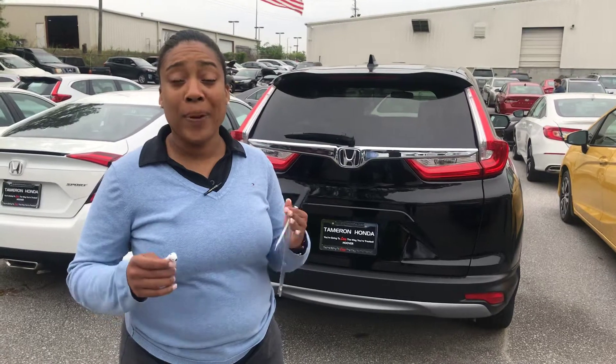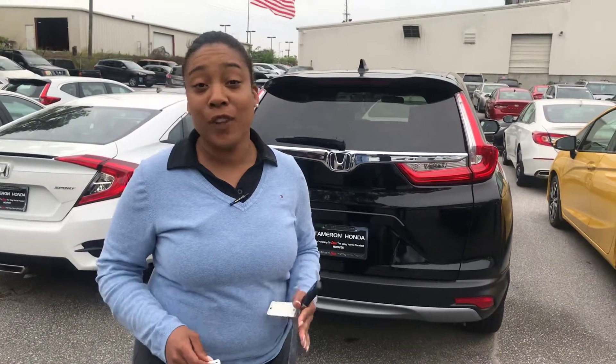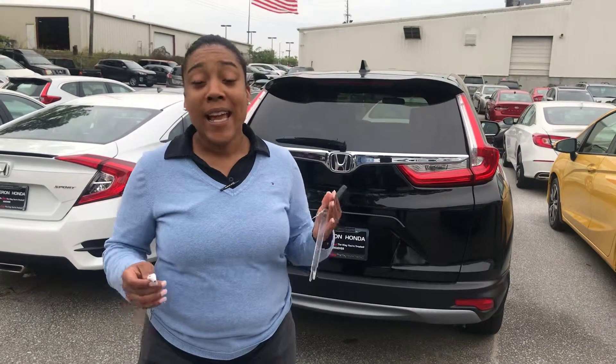Give me a call and schedule a VIP test drive. There's no way there's enough time to put everything this vehicle has to offer you and your family into one short video.